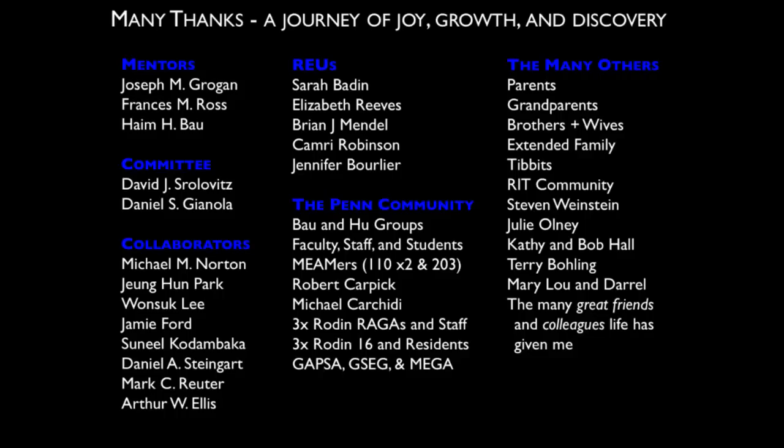At this point I'd like to thank more people. A PhD is more than just what happens in the lab. I want to thank my mentors Joe, Frances, and Dr. Bao, my committee members Dr. Strollovitz and Dr. Giannola, and my collaborators here and elsewhere. I've been very lucky to work with many undergraduate students who all contributed to this work in a meaningful way. The Penn community has been a great place — both the Bao group and the MEMS department students, faculty, and staff. Teaching assistantships were one of the most enjoyable parts of my time here; I TA'd for my advisor and also for Dr. Karpik and Dr. Chichidi, who were great examples of teachers for me. And I'd be remiss not to mention my Rodan community, many of whom are showing up today.